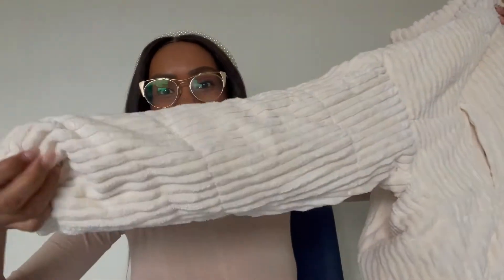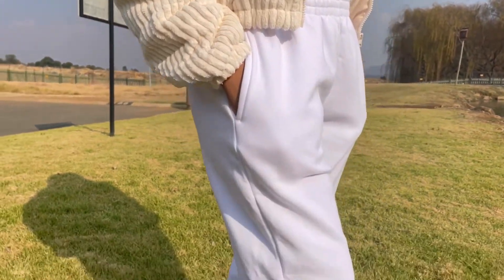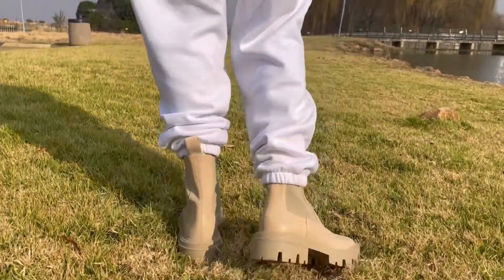I got it in a size small. I can't even explain how much I love it — it has pockets too. I'll show you guys how it sits on me. I'm gonna love this jacket for years to come, it's amazing.